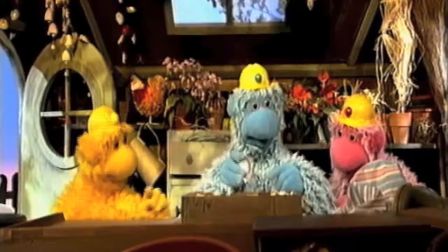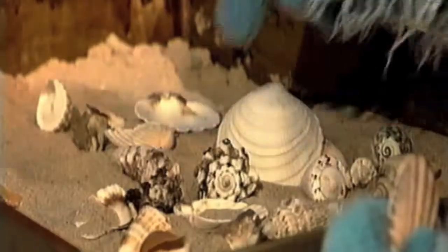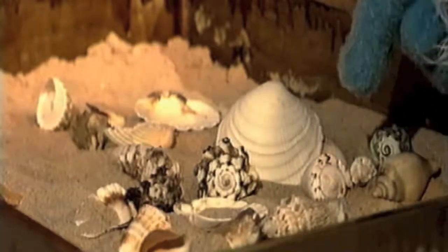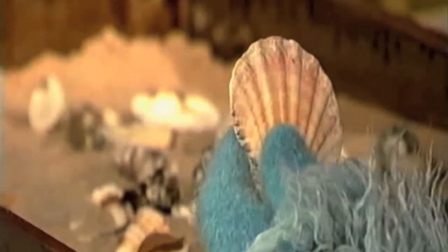Seashells. Look. There's a flat one. And there's a spiky one. I like the swirly ones. All shapes and sizes. Just fancy. Little sea creatures used to live in these.